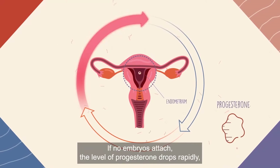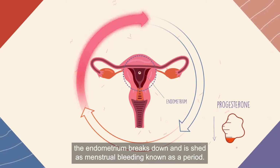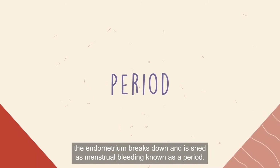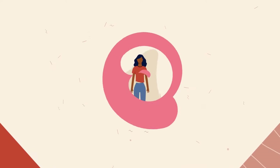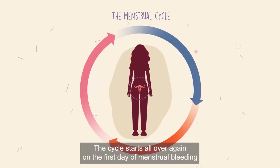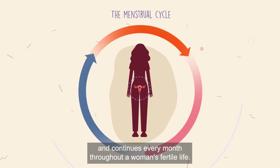If no embryos attach, the level of progesterone drops rapidly. The endometrium breaks down and is shed as menstrual bleeding, known as a period. The cycle starts all over again on the first day of menstrual bleeding and continues every month throughout a woman's fertile life.